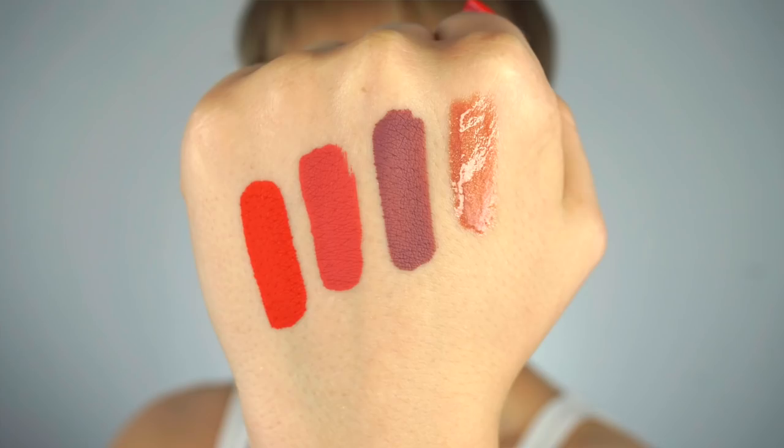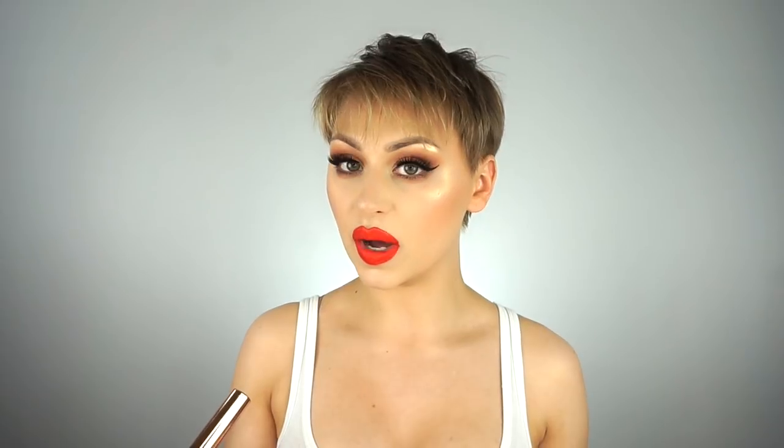Next up we have Baby Girl, which is this really beautiful kind of salmony coral shade. It's not something I would typically love. I tried it on yesterday and I don't think I like it when I don't have a tan because it's a little bit too light for me. But it is a really pretty shade and I think it would look incredible especially on someone with tan skin. I definitely want to try it when I have a tan. I did mix it with Bunny and it looked incredible — I did an ombre and it was amazing.